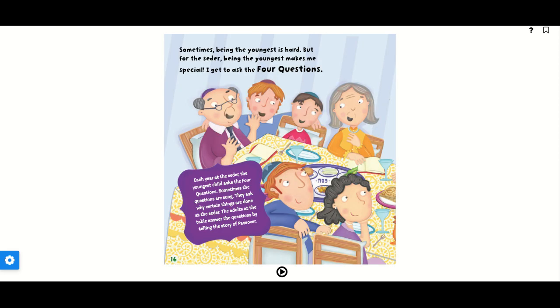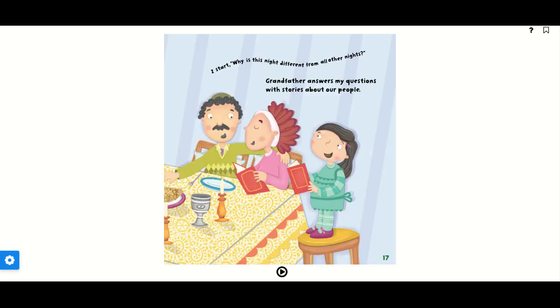Sometimes being the youngest is hard, but for the Seder, being the youngest makes me special. I get to ask the four questions. Each year at the Seder, the youngest child asks the four questions. Sometimes the questions are sung. They ask why certain things are done at the Seder. The adults at the table answer the questions by telling the story of Passover. I start: 'Why is this night different from all other nights?' Grandfather answers my questions with stories about our people.